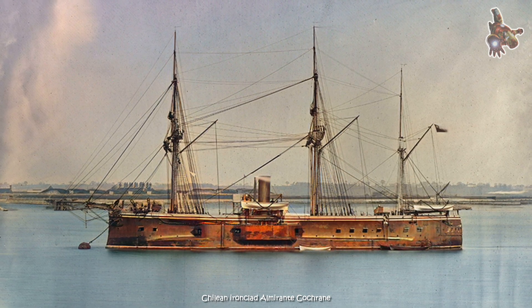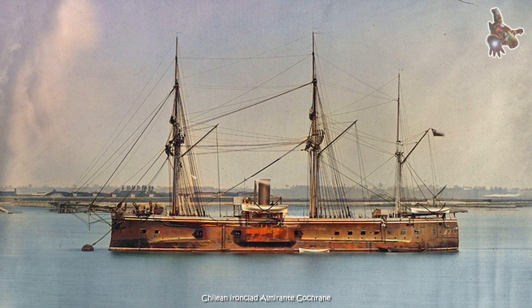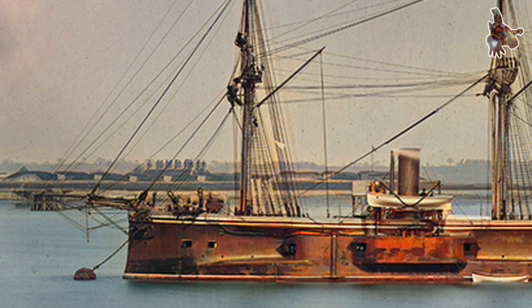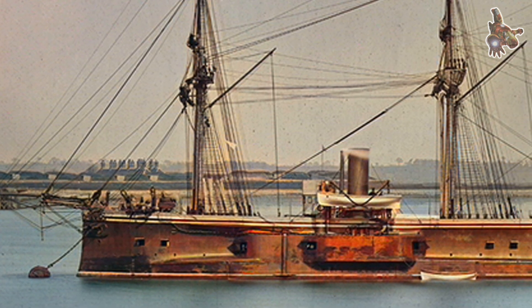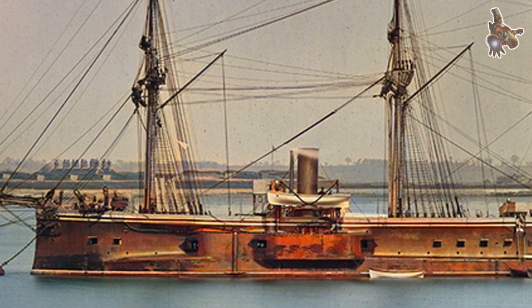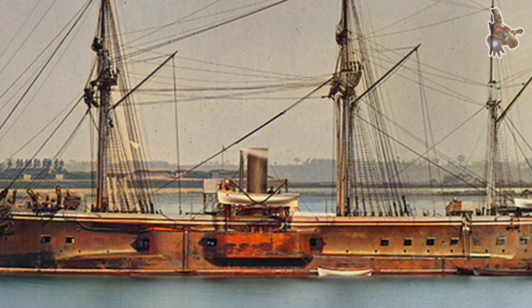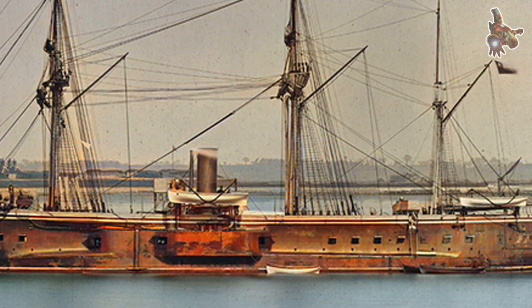The Almirante Cochrane would go on to earn her own place in history, most notably at the Battle of Angamos, where she helped capture the Peruvian ironclad Huascar, decisively shifting the balance of naval power during the War of the Pacific. In this video, we'll explore the plans and design of this formidable warship and uncover the engineering behind one of the most iconic vessels of Chile's 19th century fleet.